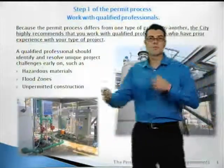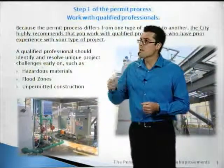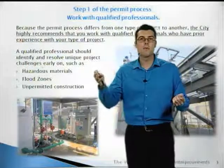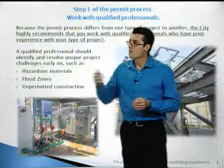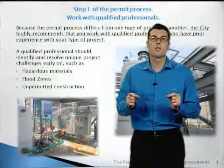Step one: the permit process will differ from one project to another, so the first step is to hire a qualified professional — somebody who understands your business, your type of project, and who can prepare plans that comply with the codes. A qualified professional will be able to identify the unique needs of your project early.